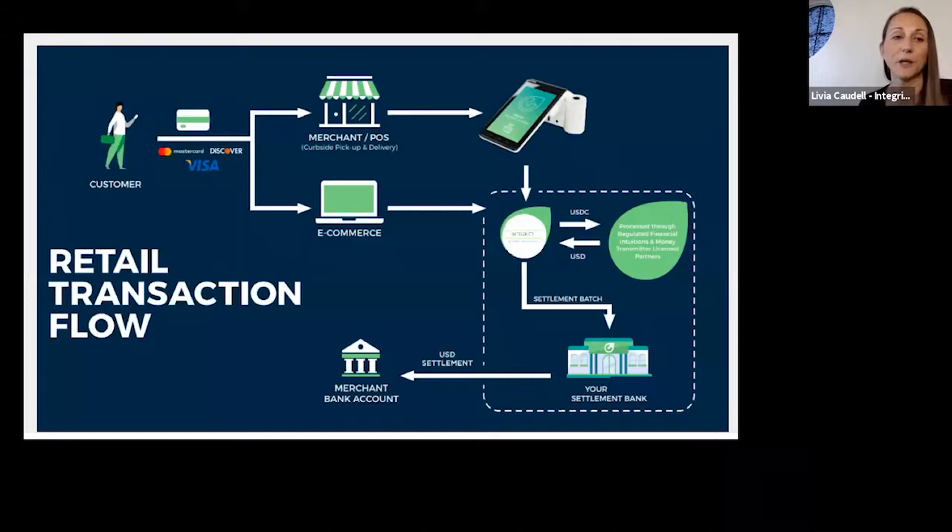For the retail transaction flow: a customer walks in, swipes their Mastercard, Discover, or Visa. You'll hand the terminal to the customer. Once the card is swiped, in nanoseconds the USD immediately converts to stablecoin. During this process the customer provides their cell phone number for SMS text verification, which helps confirm age and keeps chargebacks low.